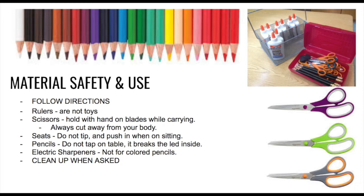Material safety and use. The simplest thing to stay safe in art class is to follow the rules. Rulers are not toys. They don't need to be swung — they aren't lightsabers, magic wands, or swords. They don't need to be bounced or tapped on the table. Rulers are used to measure and draw straight lines.